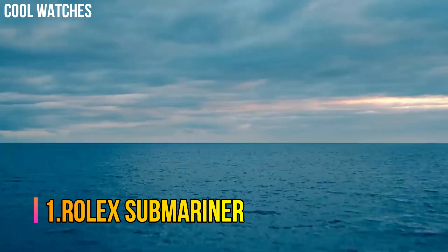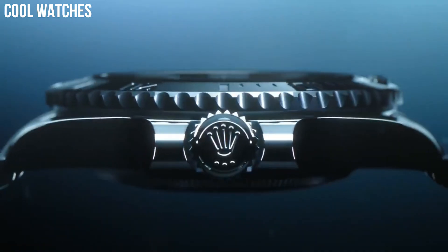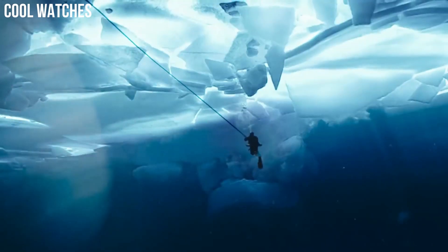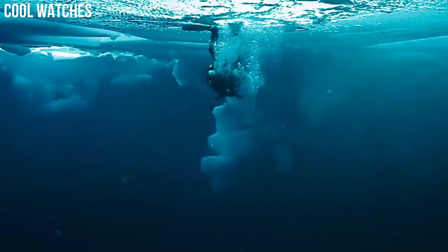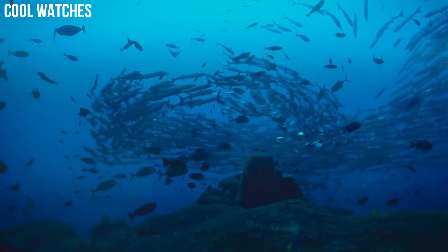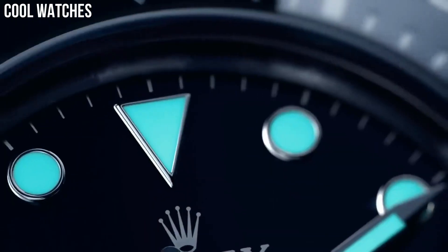Number 1: Rolex Submariner. The Submariner was first launched in 1953. The model comes in oyster steel, white and yellow gold, and two-tone with date or no date. Made famous by James Bond films, this sports watch has a 40mm or 41mm diameter case size and is a dive watch. It features a unidirectional rotating bezel and solid link Oyster Bracelet. Special features: Swiss made screw-down crown. Movement: Swiss Automatic. Waterproof depth: 300m.